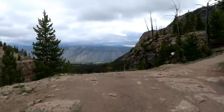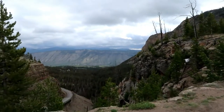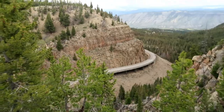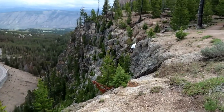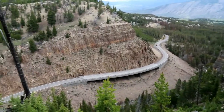Now we're approaching our very first view and it's a grand one. The road below is Grand Loop Road. Here we are overlooking the Golden Gate Canyon area and it is beautiful.